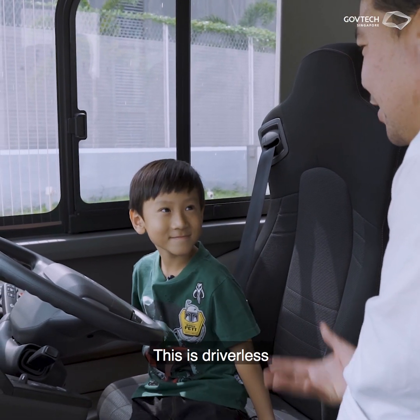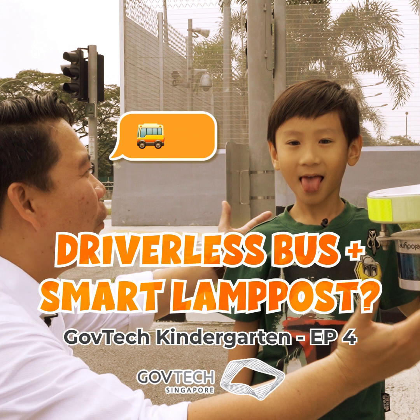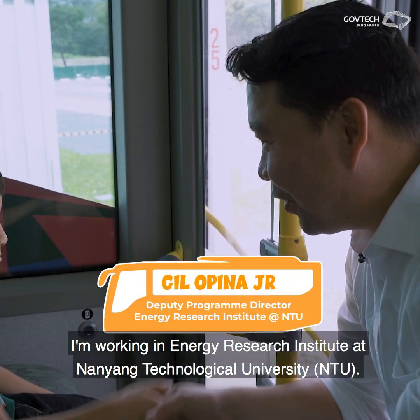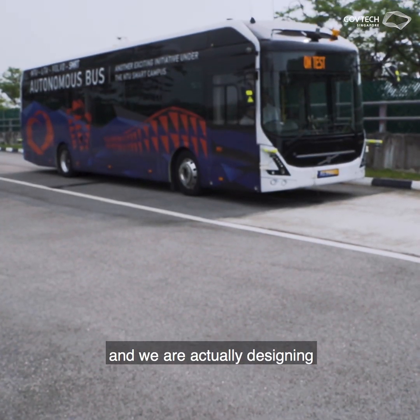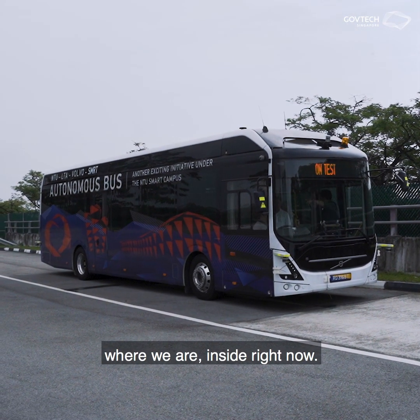Do you want to drive? This is driverless, so you don't need to drive. My name is Gil. I'm working in the Energy Research Institute at NTU. I'm the head of the Autonomous Vehicle Program, and we are actually designing an autonomous bus — which we are inside right now.